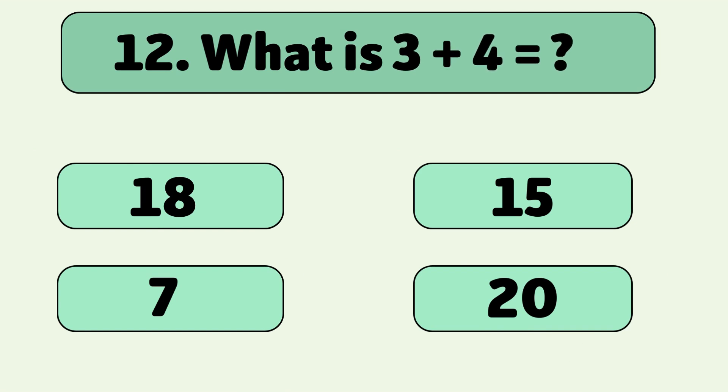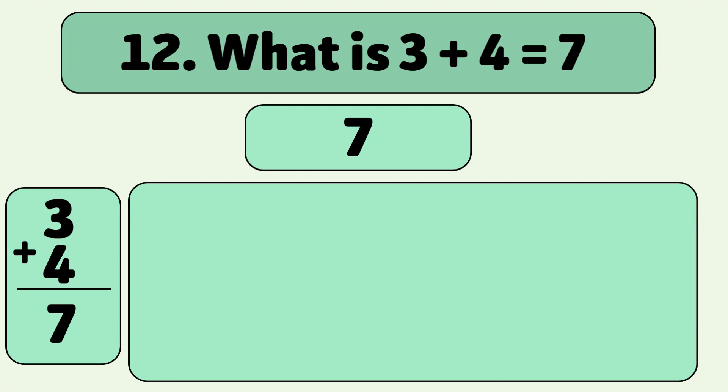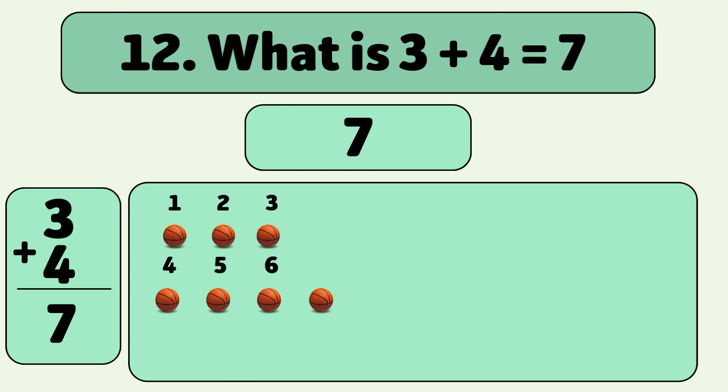What is 3 plus 4? Let's count together: 1, 2, 3, 4, 5, 6, 7. Wow! You're getting so good at this.